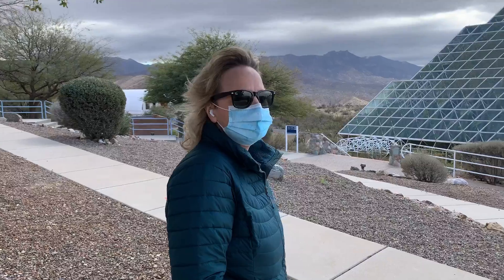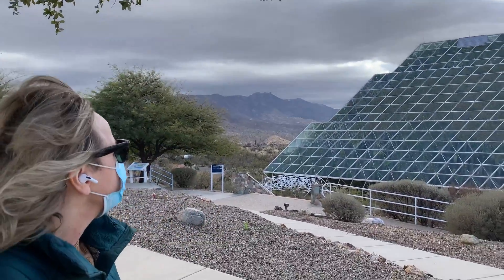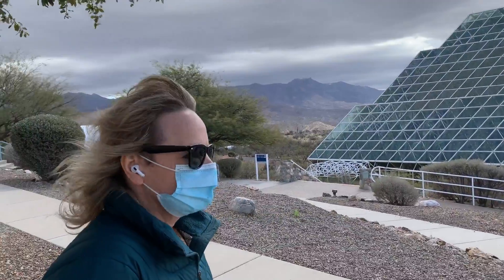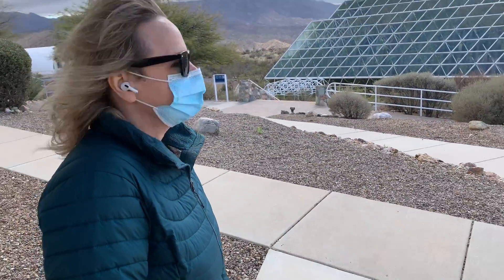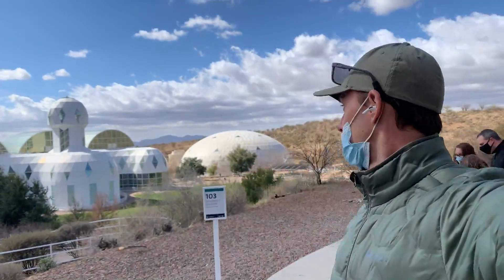It is really, really cold. You can see the snow on the tops of the mountains over there. We've lost our gloves but we will endure. Going down to check it out.